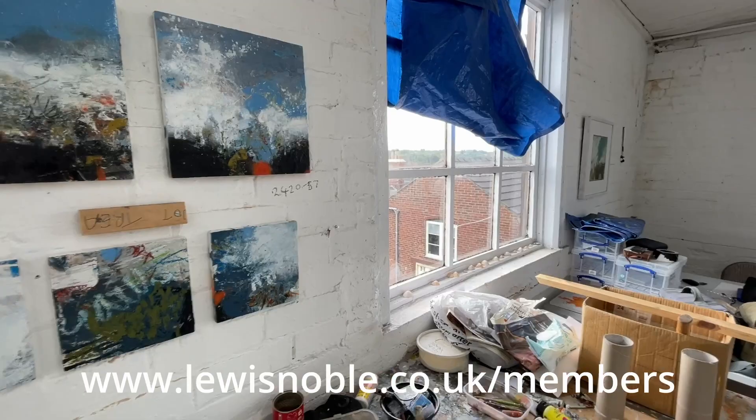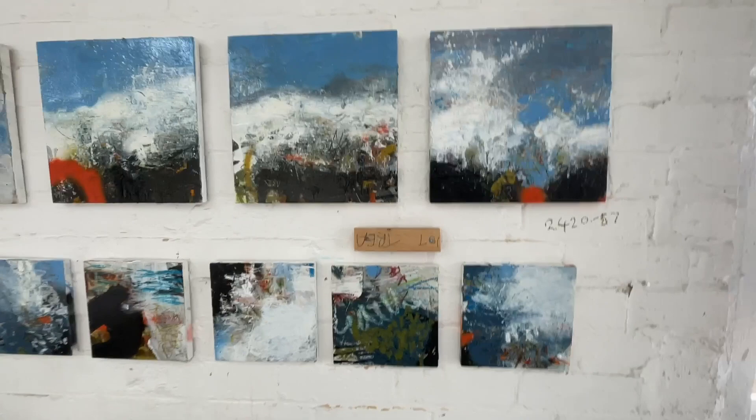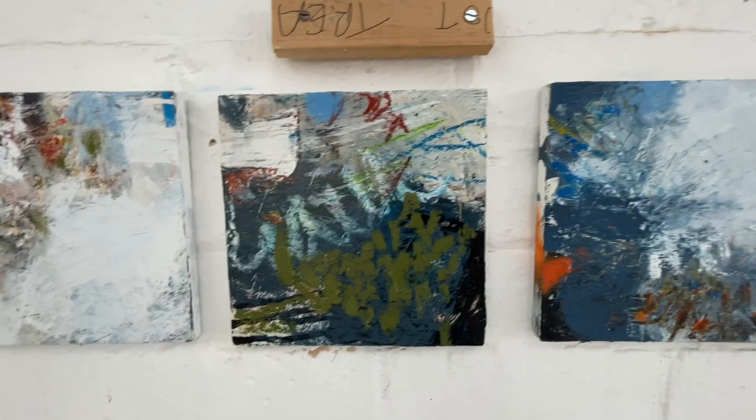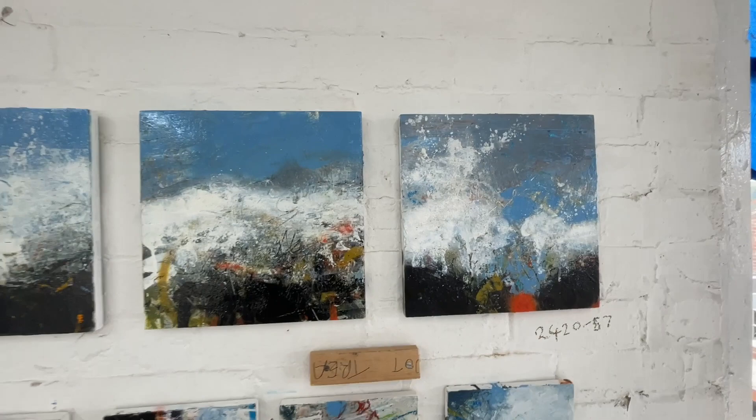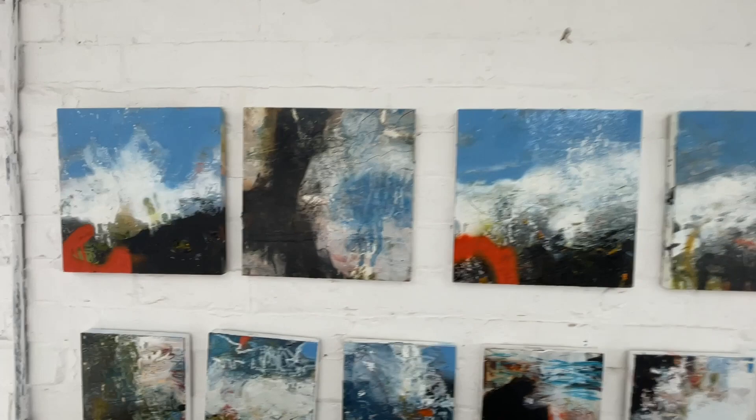Straight away, this wall here where I've been working on these small paintings is starting to come on. I've started a new series of slightly smaller paintings which I'm pretty pleased with. I really like this little one here — it's got interesting textures and shapes, a lot of movement. I've got this little series up here as well, those are on the go, slightly bigger ones, all on gesso panels.